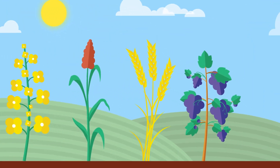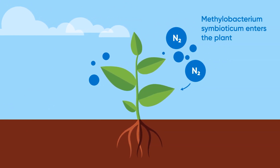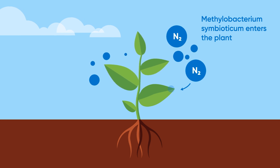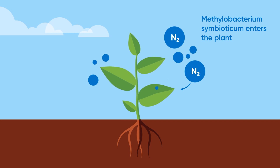Nutritia N is made from a specific strain of methylobacterium which aids in nitrogen use efficiency. It takes atmospheric nitrogen from the air and converts it to ammonium, NH4, which plants can use as a source of nitrogen for growth.